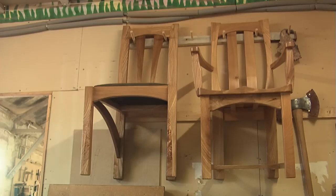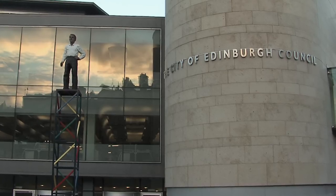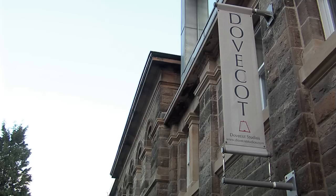A unique chair will also be created and gifted to the Lord Provost as a thank you for the council's donation. The completed works will go on show at the Dovecourt Gallery in Edinburgh next year. It's nice for us to see trees that would otherwise not be used transform into beautiful furniture that's going to carry on and last for another couple of hundred years.